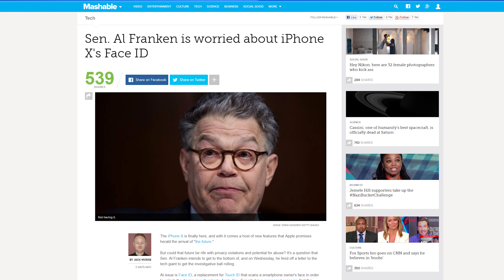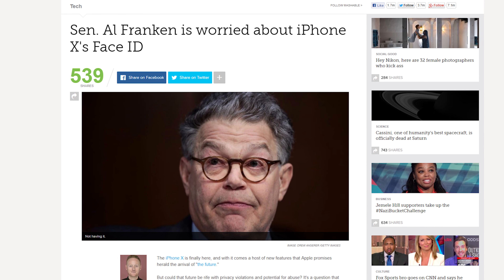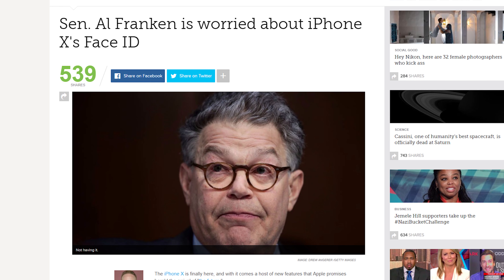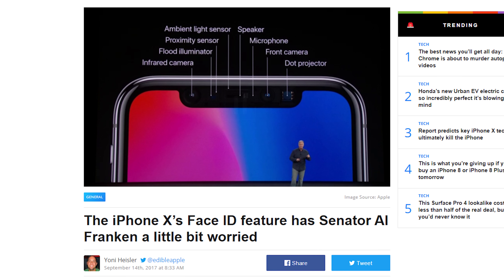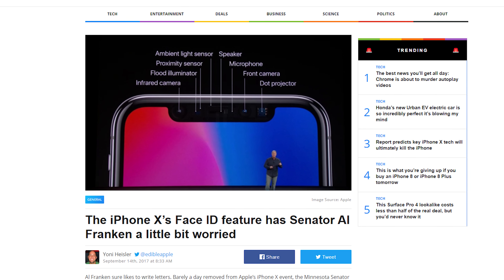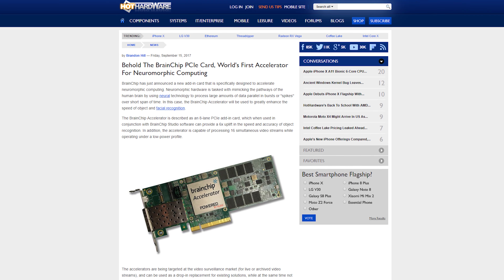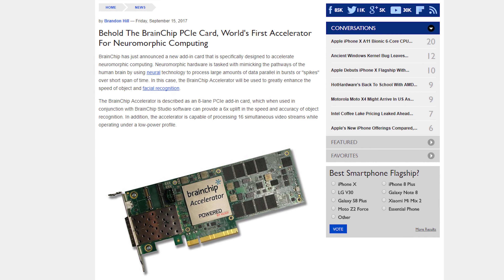Someone else who's concerned is US Senator and former SNL member Al Franken, who wrote a letter to Apple CEO Tim Cook asking for clarification on a number of their claims — like where is the facial biometric data being stored, and where did the more than one billion images Apple claims to have used to train their algorithm come from? Franken wants Cook to respond by October 13th, or else he'll talk bad about old Tim in the Senate. And here's an interesting new expansion card to add to your PC: the Brain Chip Accelerator for Neuromorphic Computing.